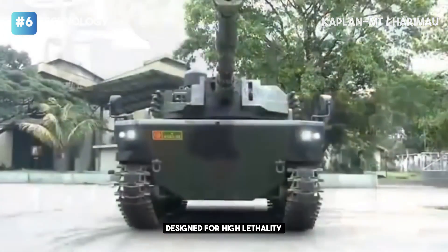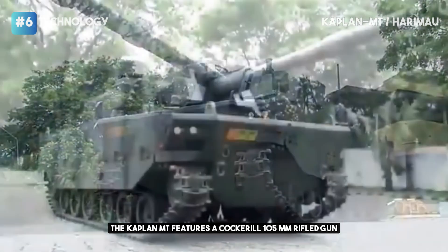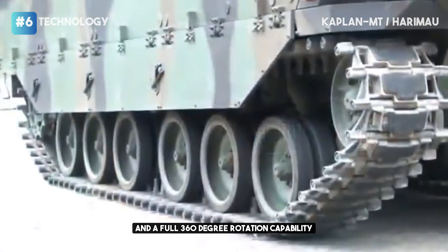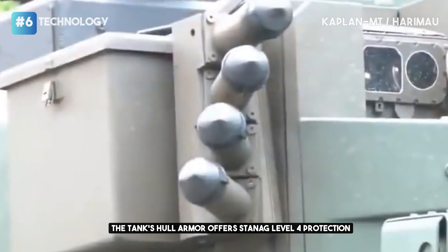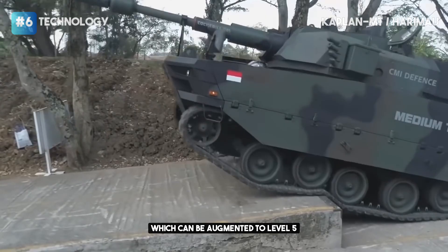Designed for high lethality and superior tactical mobility, the Kaplan MT features a Cockerill 105mm rifled gun equipped with an autoloader and a full 360-degree rotation capability. The tank's hull armor offers STANAG Level 4 protection, which can be augmented to Level 5.